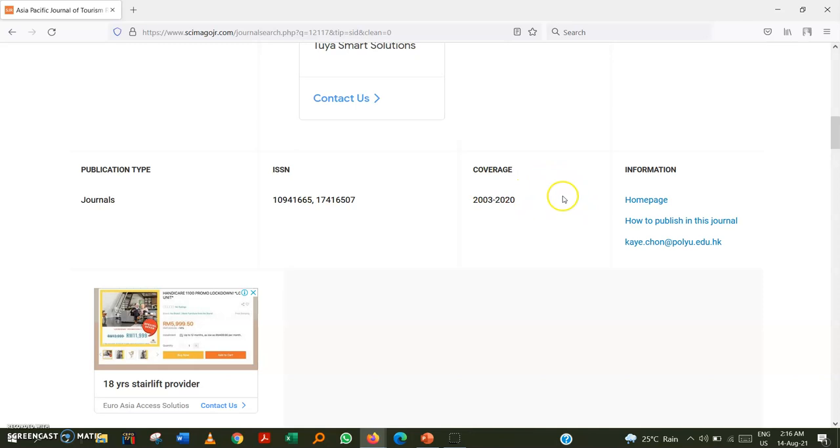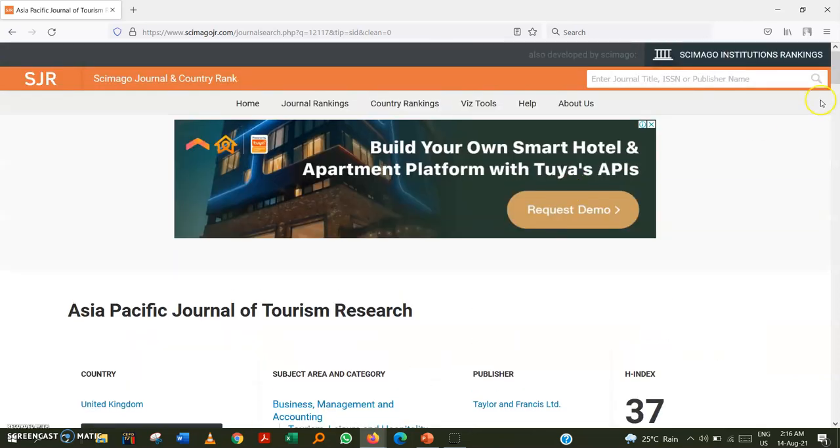If a journal is discontinued from Scopus, the SCImago website will now display a 'discontinued' label. Previously, around 2019 or 2020, this was not shown, but currently any discontinued journal will be flagged, which makes it much easier to identify.